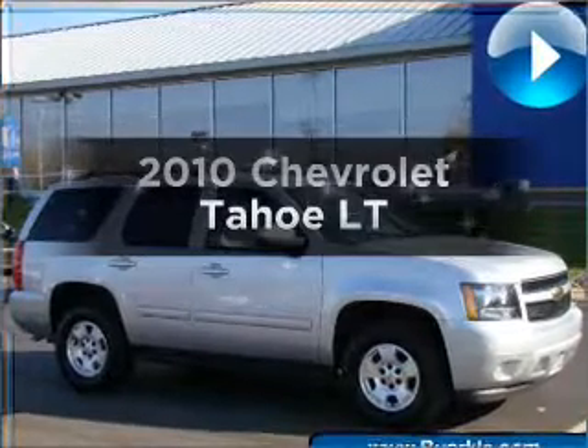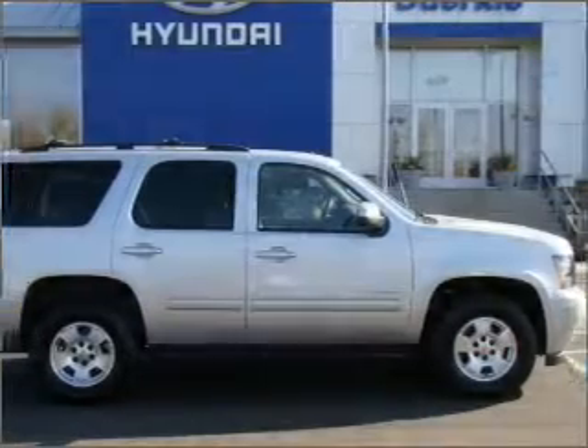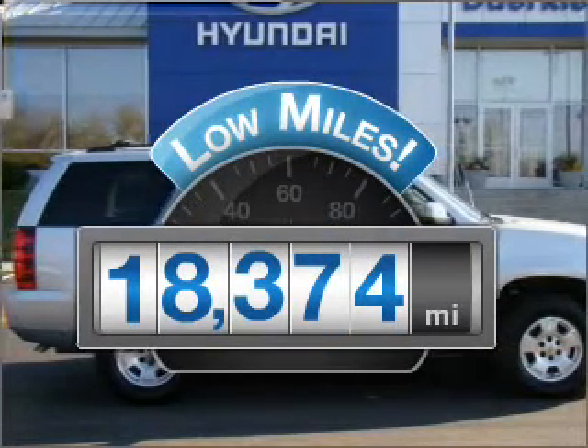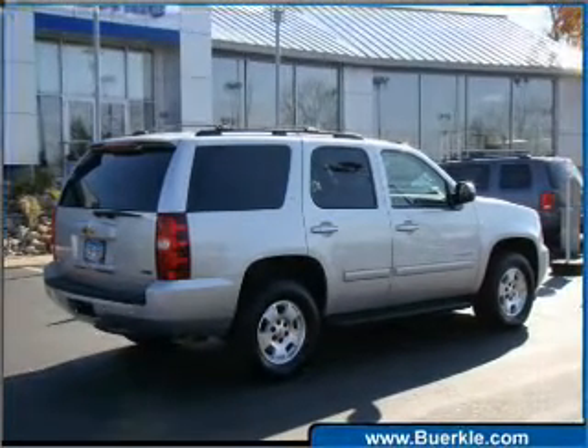Presenting the 2010 Chevrolet Tahoe, everything you need under one roof with this great vehicle. A low odometer reading makes this vehicle a great value at this price. With a powerful 8-cylinder engine connected to a smooth-shifting 6-speed automatic transmission.